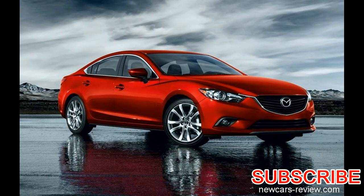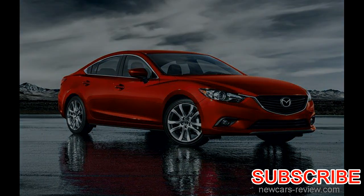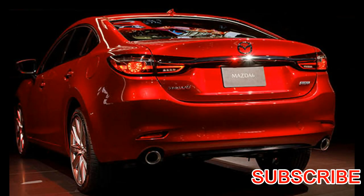Its base Sport trim comes with all the popular features you're looking for in a car, and its mid-level Touring trim, which still has a below average starting price, adds even more safety features. You'll pay a lot more for its top Grand Touring trim, but what you get for the money is comparable to what rivals such as the Ford Fusion offered for similar prices.